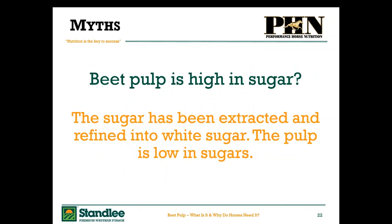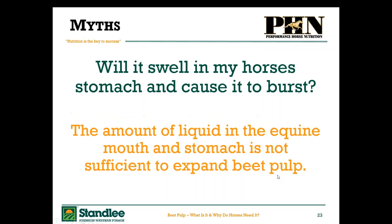Myth: beet pulp is high in sugar. As we've discussed, the sugar is extracted so that we can eat it. Beet pulp is relatively low in sugars — around 11% — and if you soak it, you can soak even more sugars out of it. Myth: will it swell in my horse's stomach and cause it to burst? I think this stems from the fact that when you put water in with your beet pulp, it swells rapidly. But the amount of liquid in the equine mouth and stomach is not sufficient to expand the beet pulp to a point that it will explode the horse's stomach. That is just not physically possible.